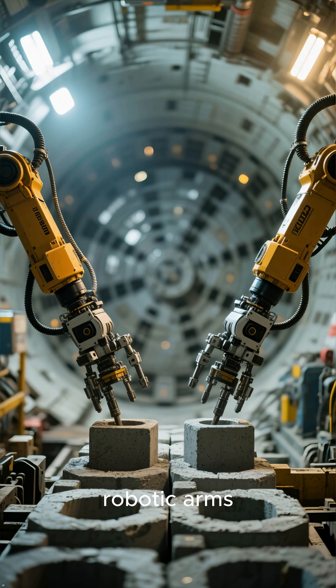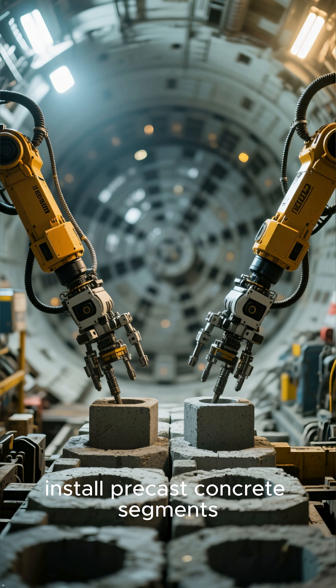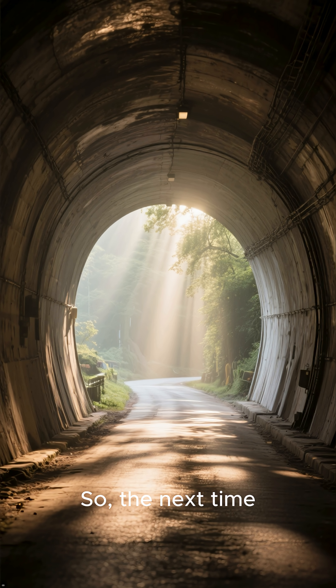Simultaneously, robotic arms inside the machine's shield install precast concrete segments, forming the tunnel lining right behind it.